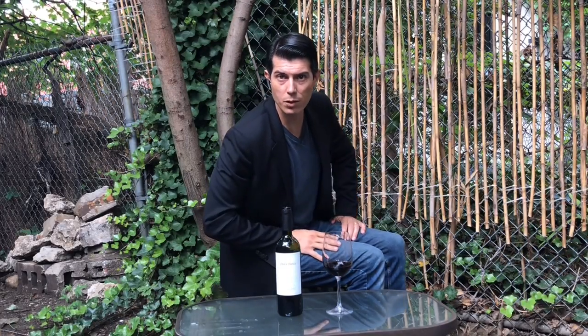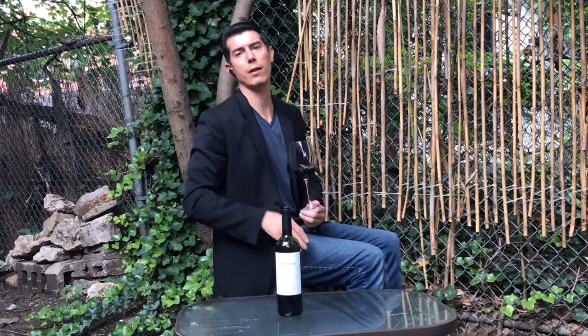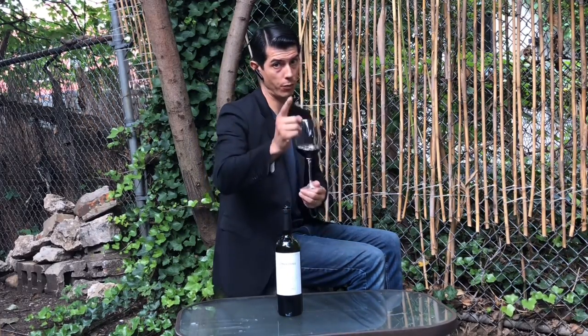Good afternoon and welcome back to Drinks with Matt De Noon. Cheers to you for tuning in. We've got a beautiful style of wine from Argentina, southwest Argentina, from a great producer, Familia Cassone. This is their Malbec.